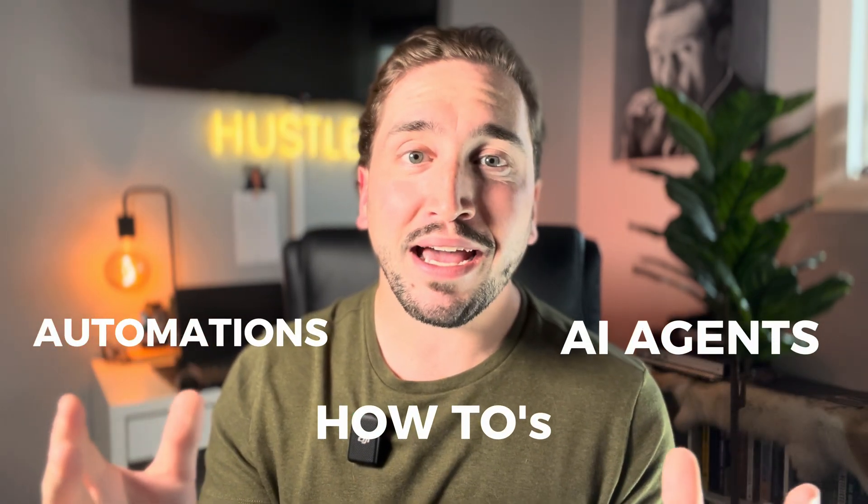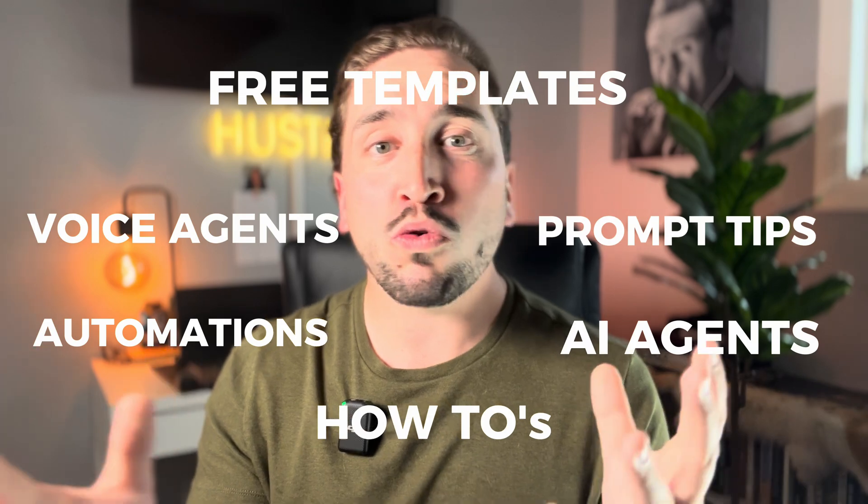Hopefully that video was useful in figuring out what AI tools you should be using in your real estate business. All of these are tools I personally use, so I'm happy to recommend them because I know they work — specifically for real estate agents. If you want to learn how to actually use these tools and get into the nitty gritty of building AI agents and automated workflows, click the first link in the description where I have a waitlist for my online community and course coming out soon called the Autopilot Agent. I'm going to be teaching you everything I know about AI and automations for real estate — including how to build AI agents, voice agents, and automated workflows inside Make.com.